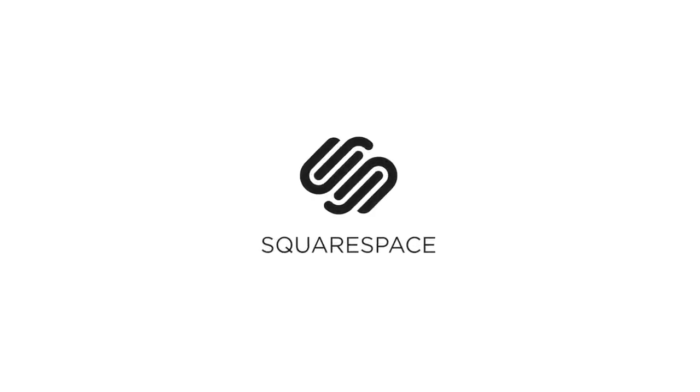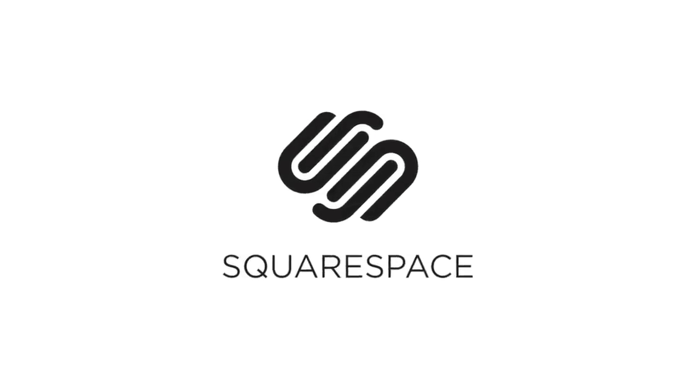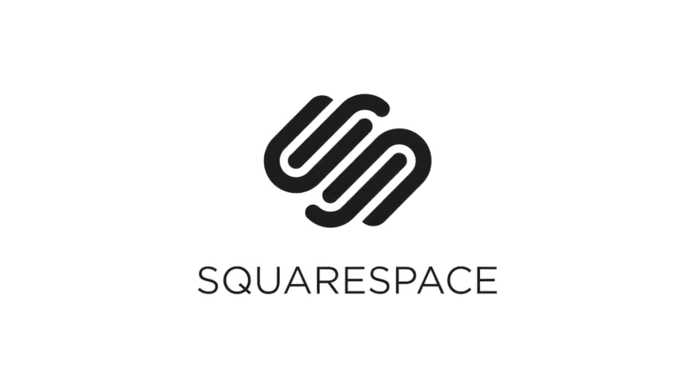Today's video is brought to you by Squarespace. From websites and online stores to marketing tools and analytics, Squarespace is an all-in-one platform to build a beautiful online presence and run your business.